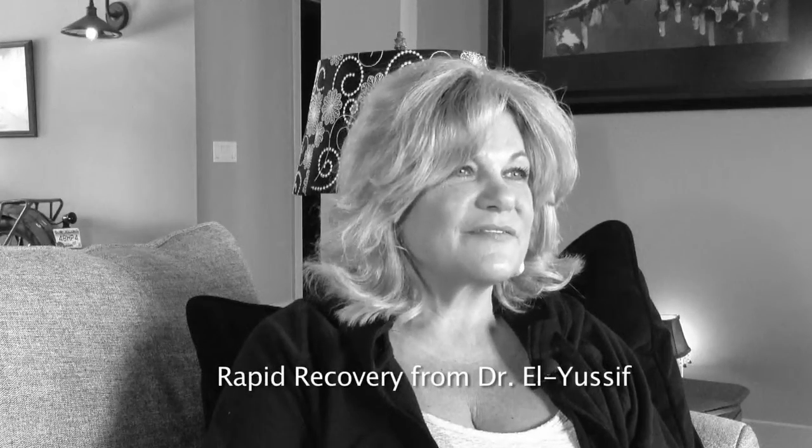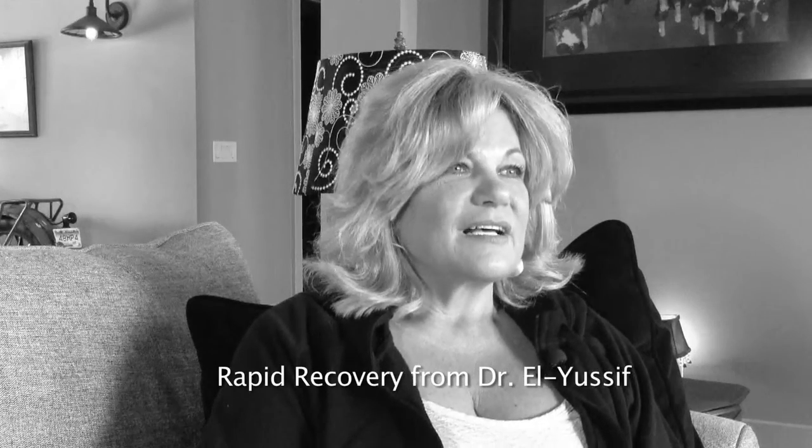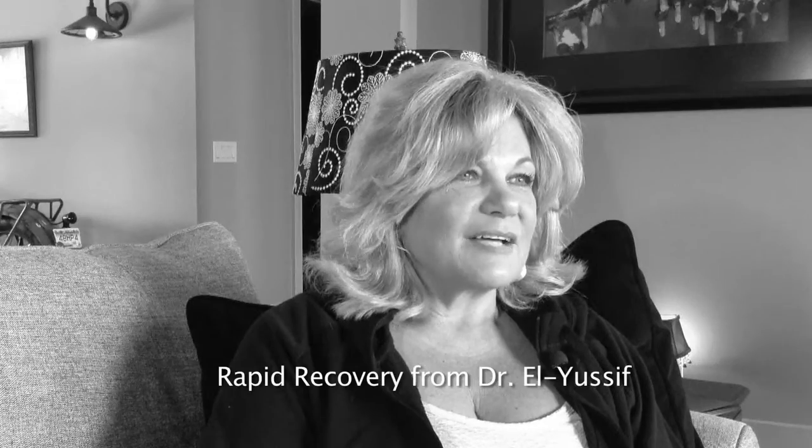I was pretty nervous until I found Dr. Euslip and he had this rapid recovery surgery and I was all for it. So once I researched that and I was very comfortable with him, I wanted to do a rapid recovery rehabilitation.